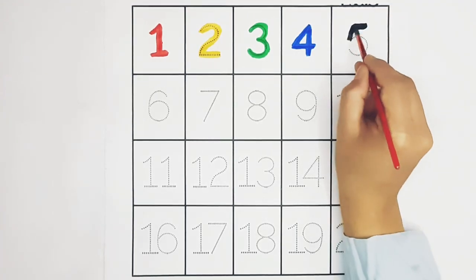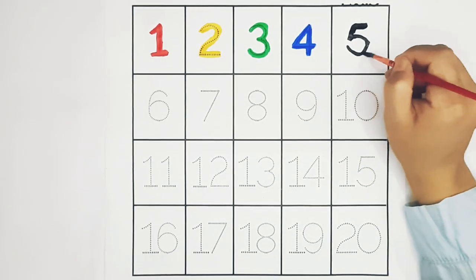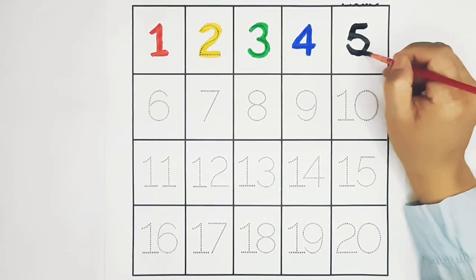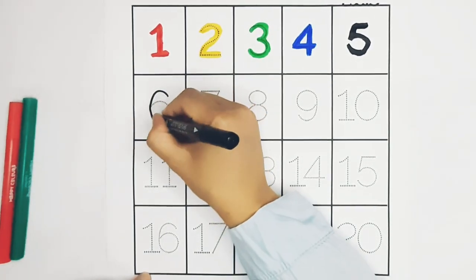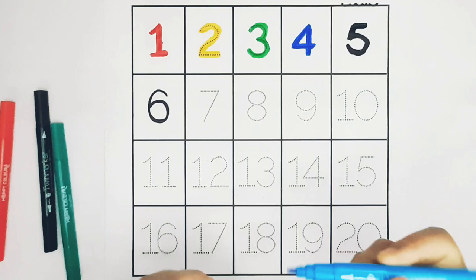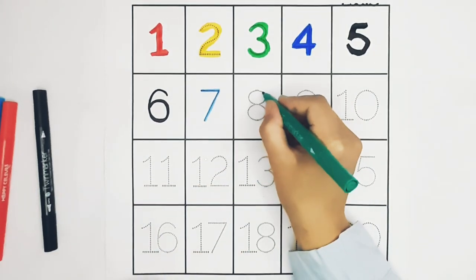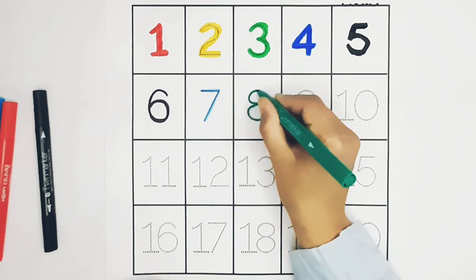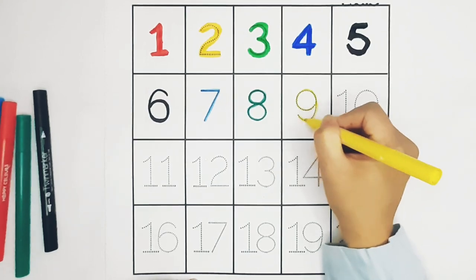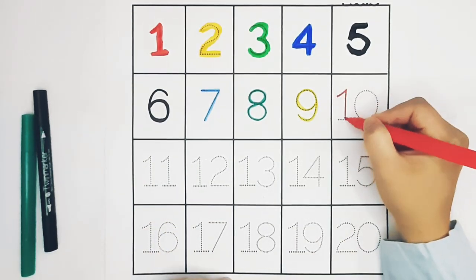Six. Black color. Seven. Blue color. Eight. Green color. Nine. Yellow color. Ten. Red color.